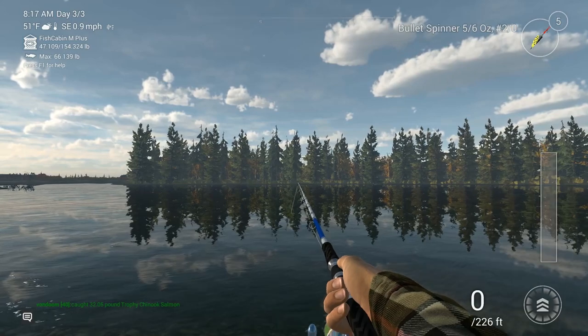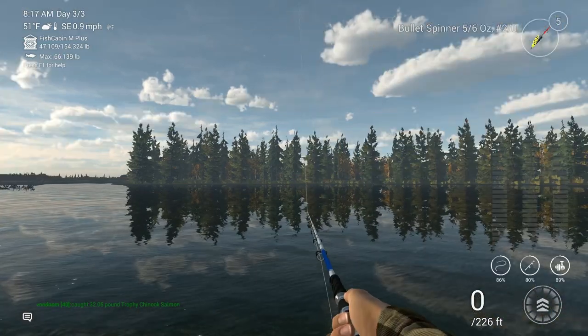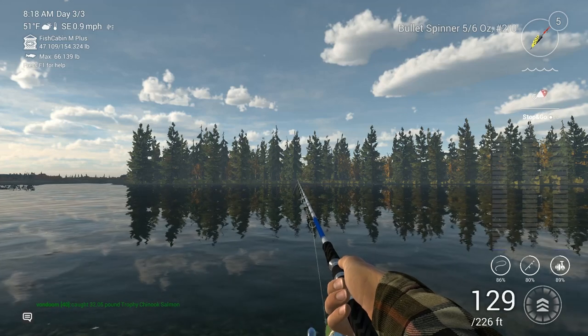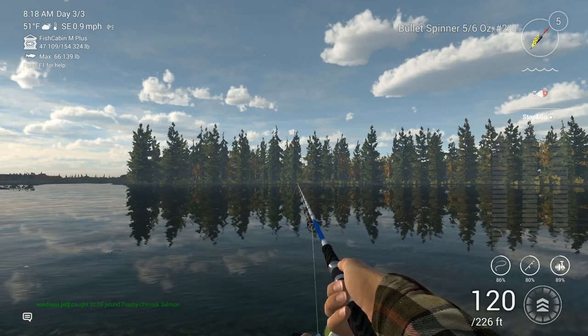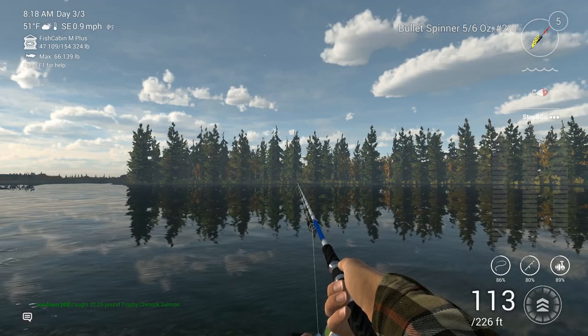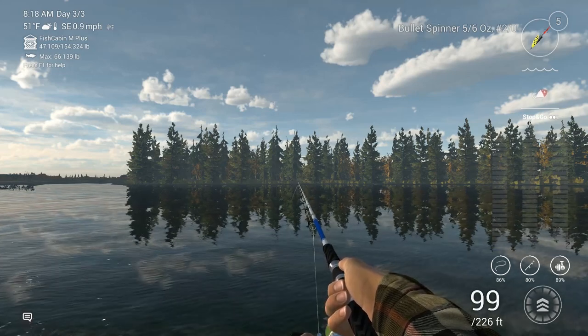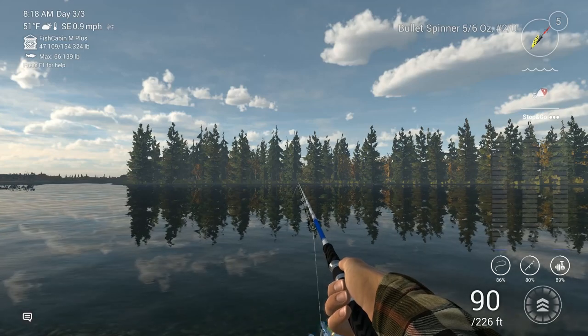Now, I've seen the uniques go up to 69 pounds. That being said, I can't keep anything that's 69 pounds, which is why I'm using a slightly smaller lure. If you can keep the larger fish, go ahead and use the larger version of this lure — I think it's the 1.5-ounce, number 4-aught yellow beetle bullet spinner.